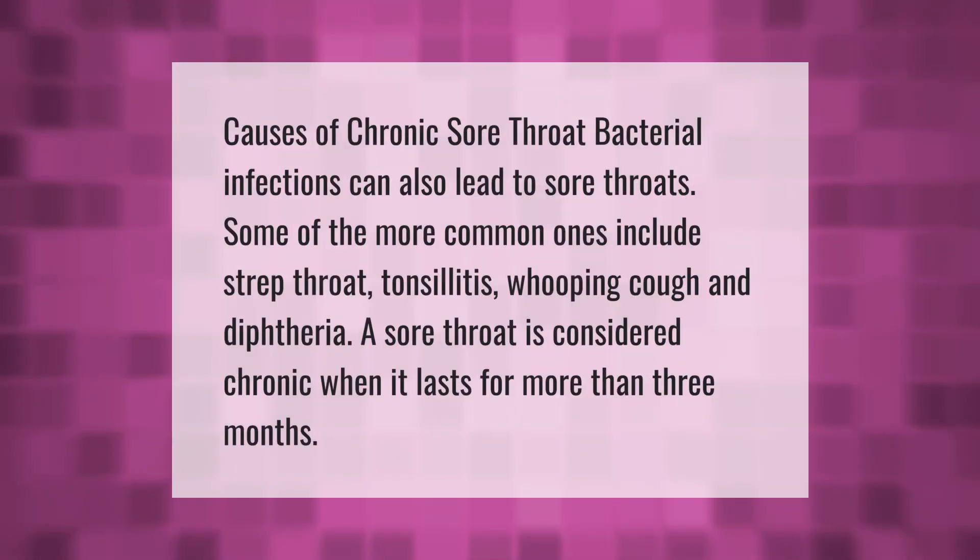Causes of chronic sore throat: bacterial infections can also lead to sore throats. Some of the more common ones include strep throat, tonsillitis, whooping cough, and diphtheria. A sore throat is considered chronic when it lasts for more than three months.